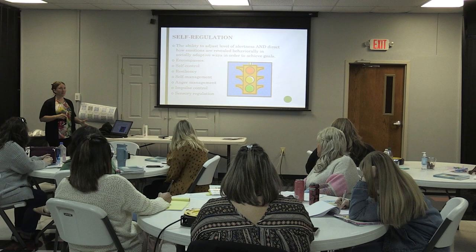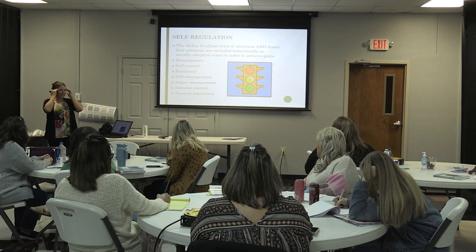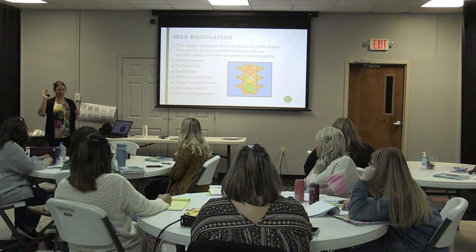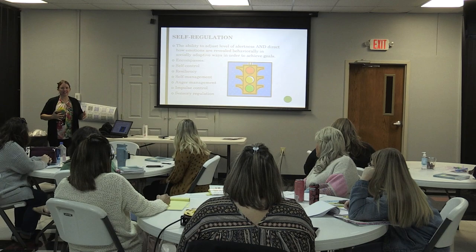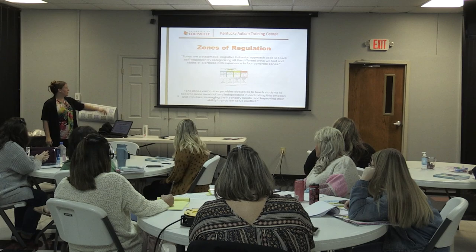Self-regulation comes into self-control, resiliency — keeping on doing something even when your body says you're done — self-management, anger management, impulse control, and sensory regulation. I've been cold and hot today; I can adjust for my own sensory needs. I put my coat on and off all day long.